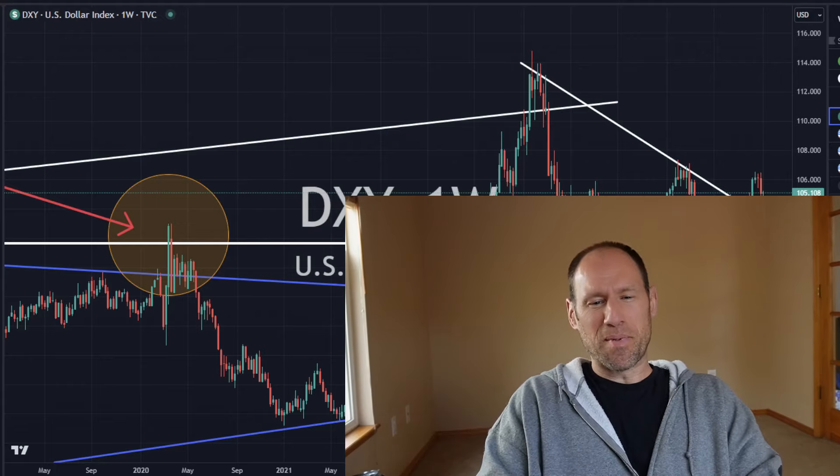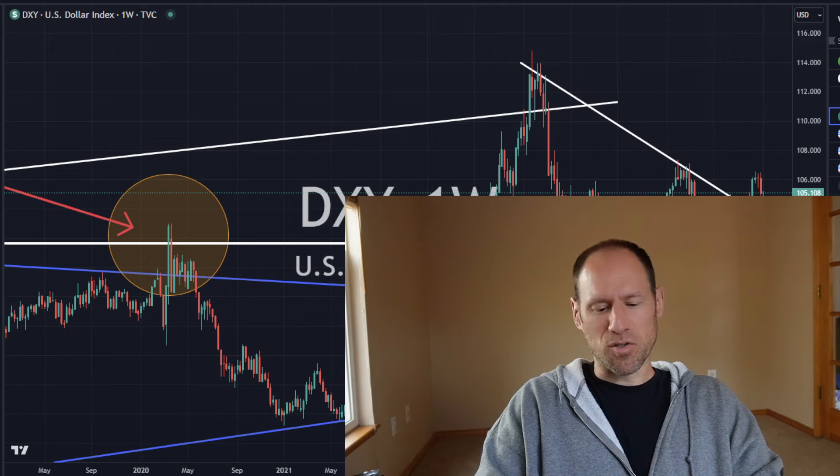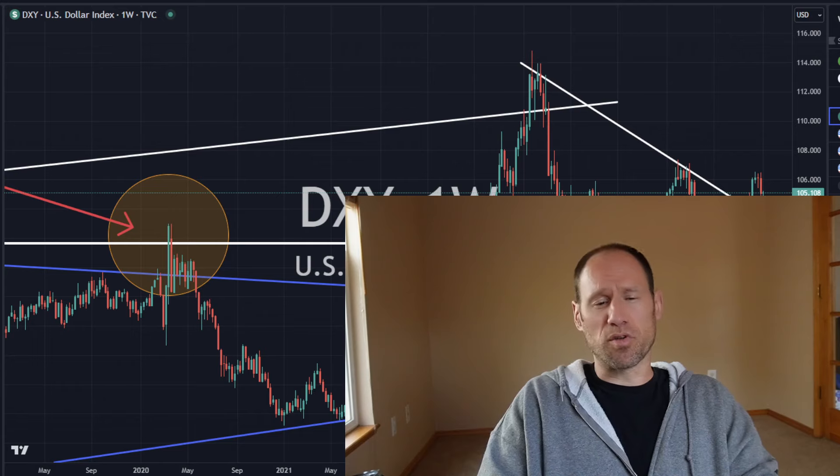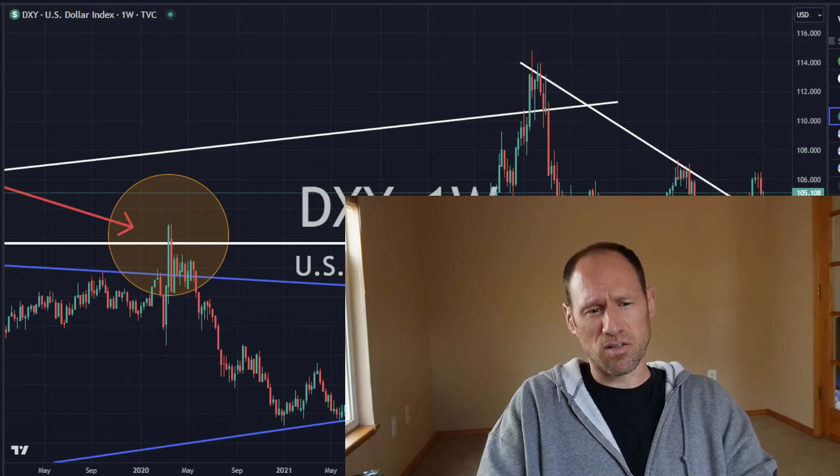Hey everyone, hopefully you're having a good day. My name's Andy, my channel's Finding Value. Today we're going to do our daily technical analysis update of commodities, work our way through the dollar, yields, precious metals, and commodities ETFs that I follow.